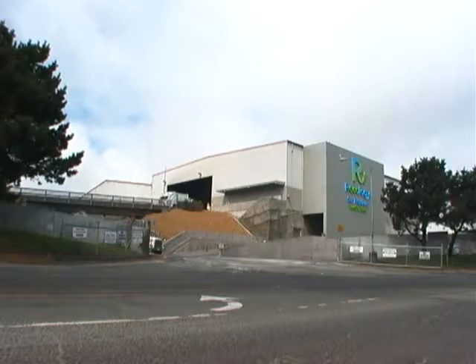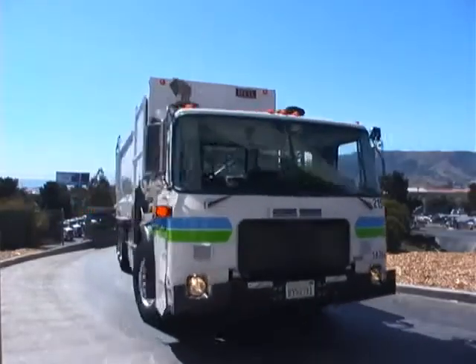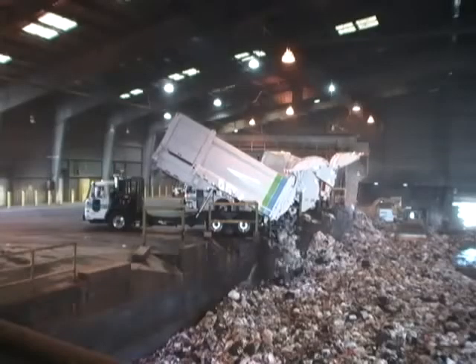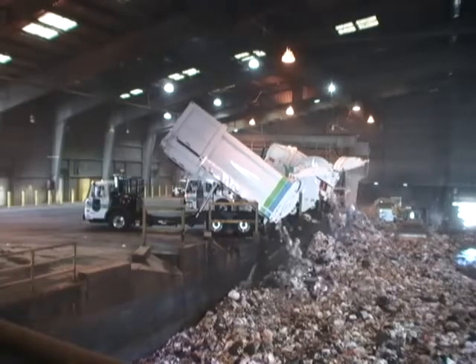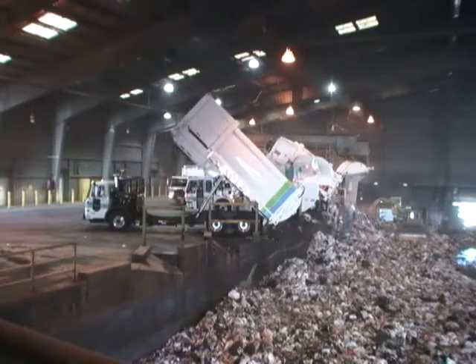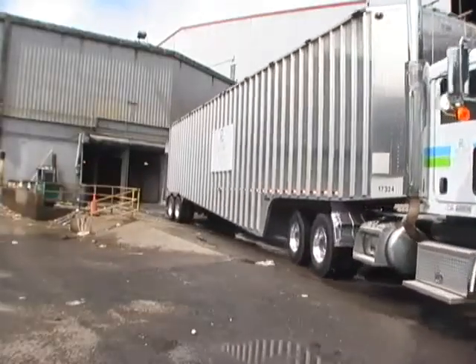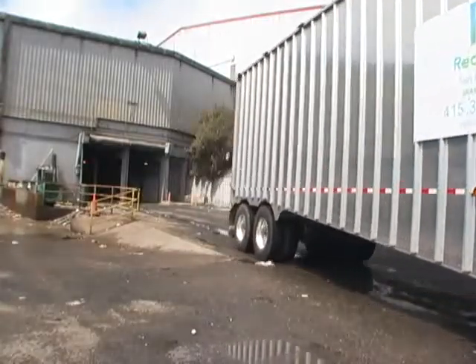Materials from your black bin go to the transfer station building on Tunnel Avenue. Transfer stations are places where residuals are temporarily dropped off before going to a landfill. Since there is no landfill in San Francisco, we transport San Francisco's residuals to a landfill outside of Livermore — that's 58 miles east of San Francisco. One of our large tractor trailers can hold the same amount of refuse as three or four regular trucks.